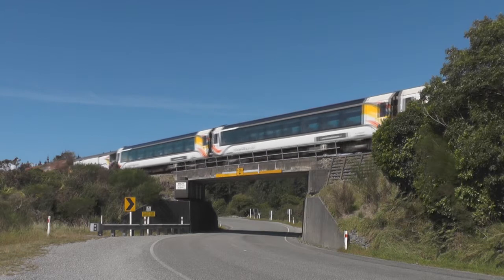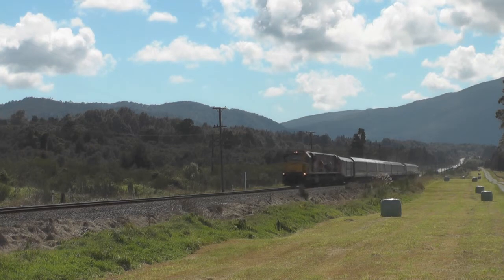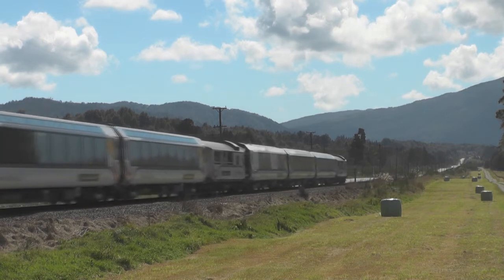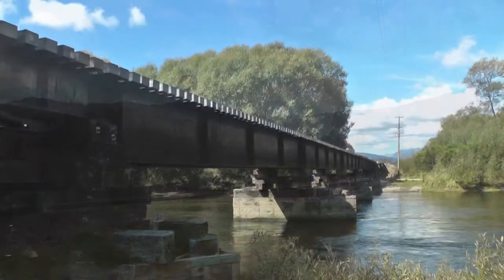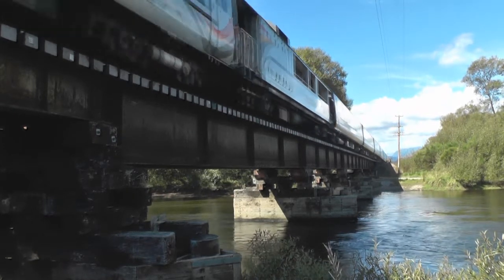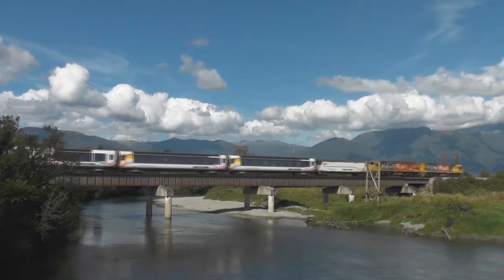The train is approaching Stillwater, where it will receive an operating instruction to proceed to Otero. Approaching Kokiri along the long Kokiri straight, thundering across the Arnold River as the train approaches Kotuku, then crossing the Crooked River east of Moana.